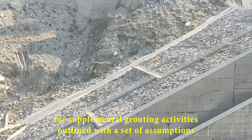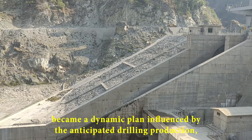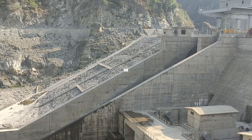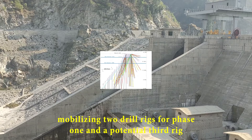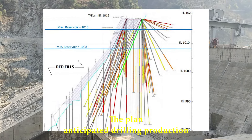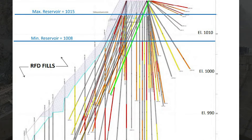The proposed schedule for supplemental grouting activities, outlined with a set of assumptions, became a dynamic plan influenced by the anticipated drilling production. Mobilizing two drill rigs for phase one and a potential third rig if phase two was implemented, the plan anticipated drilling production per drill at 7 m/day, emphasizing efficiency and precision.